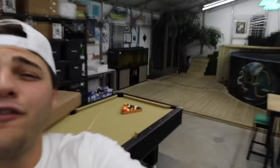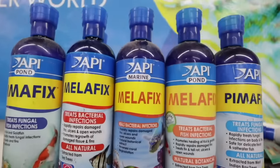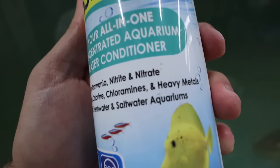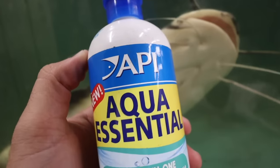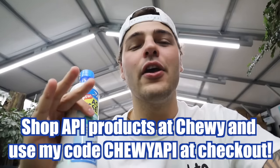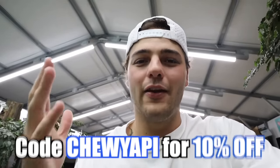API is celebrating 60 years in 2024, and they've been developing and perfecting products for your aquariums and ponds — just about anything you'd ever need from test kits, water conditioners, fish medications, and even nutritional products. My personal favorite is Aqua Essential, your all-in-one concentrated aquarium water conditioner. It detoxifies ammonia, nitrate, removes chlorine, chloramines, and heavy metals — good for fresh water and salt water. This is definitely a necessity. You can get your API products at Chewy right now using my discount code for 10% off at checkout.